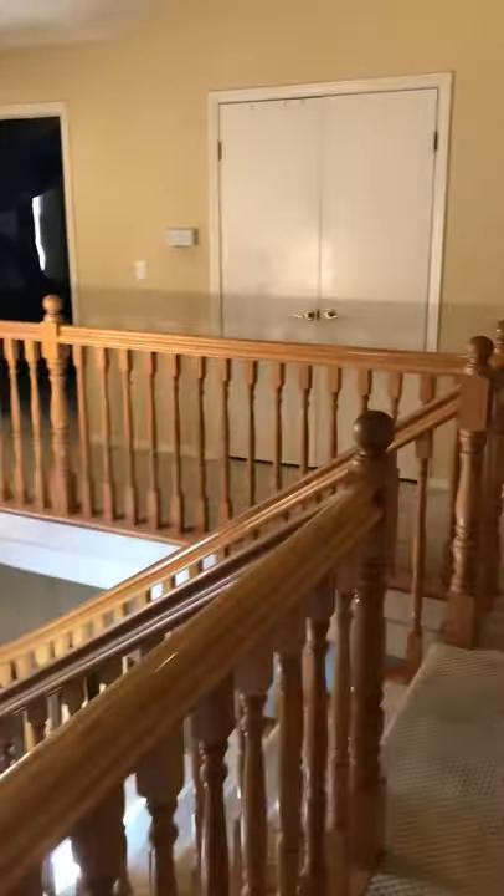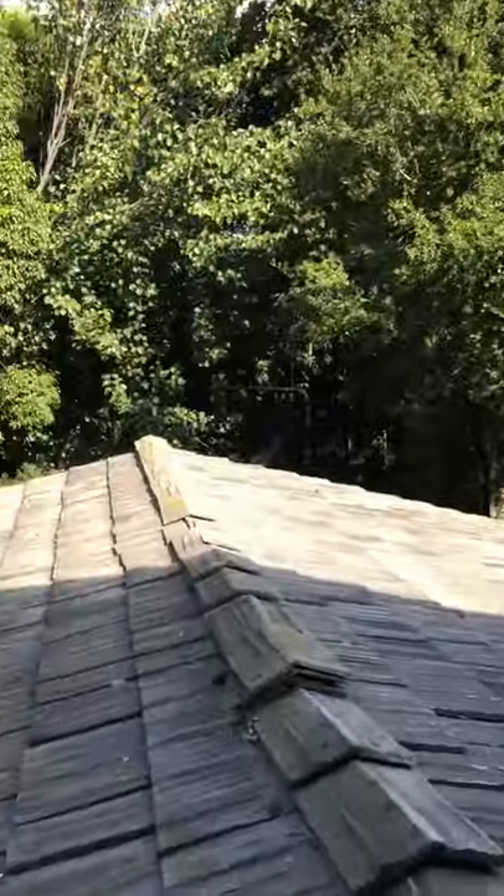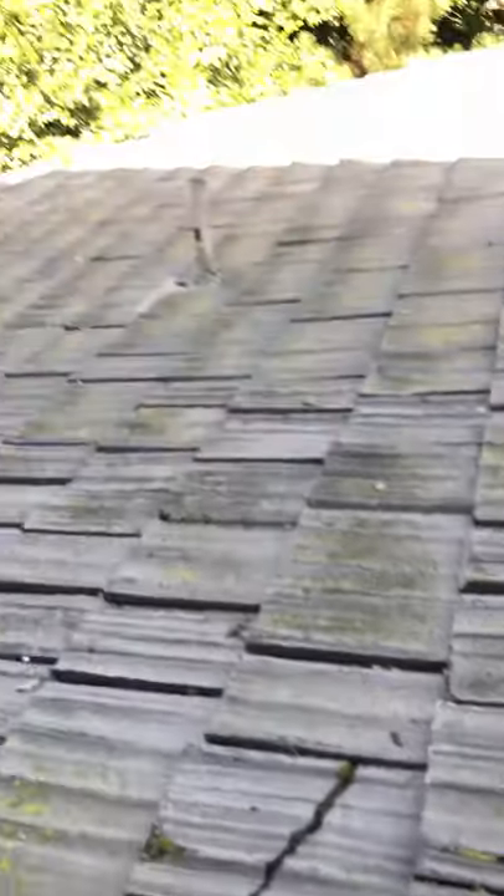Now we're gonna go to the kids' rooms. Here you've got a nice big closet. And here you've got a kind of guest room, I would imagine — it's got its own private bathroom, which is cool. It's probably where I would stay while the construction's going on. You've got a little deck right here.